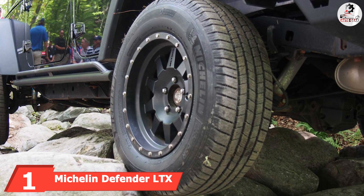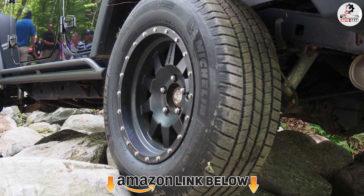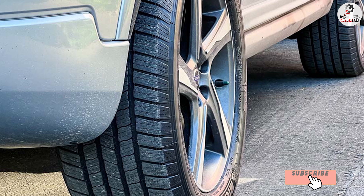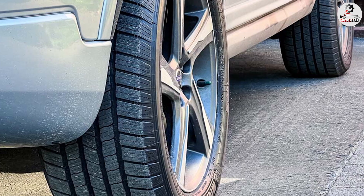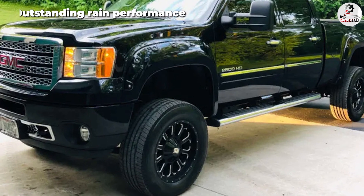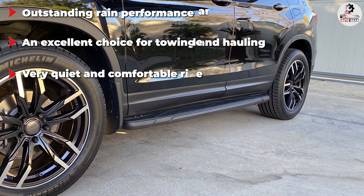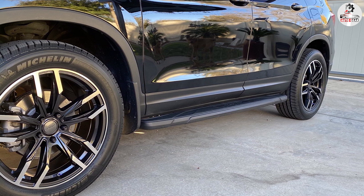At the first position of our list we have the Michelin Defender LTX M/S. From its excellent on-road performance to its tough construction, the Defender LTX is arguably the most polished light truck tire to date. On the street and highway, this tire provides excellent traction on dry and wet surfaces and outstanding highway stability with and without a large trailer attached. It is very comfortable over bumps and quiet on the highway, comes with an outstanding 70,000-mile treadwear warranty, and a cut and chip resistant casing. The only area needing improvement is snow traction, which is only average.